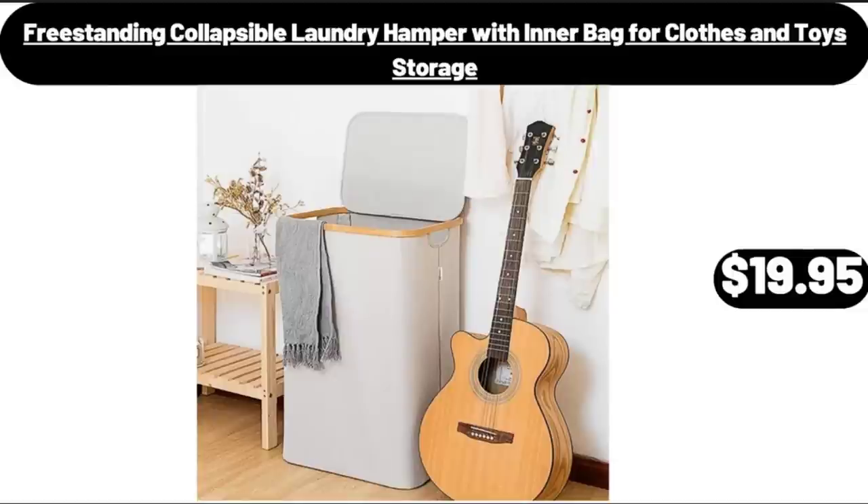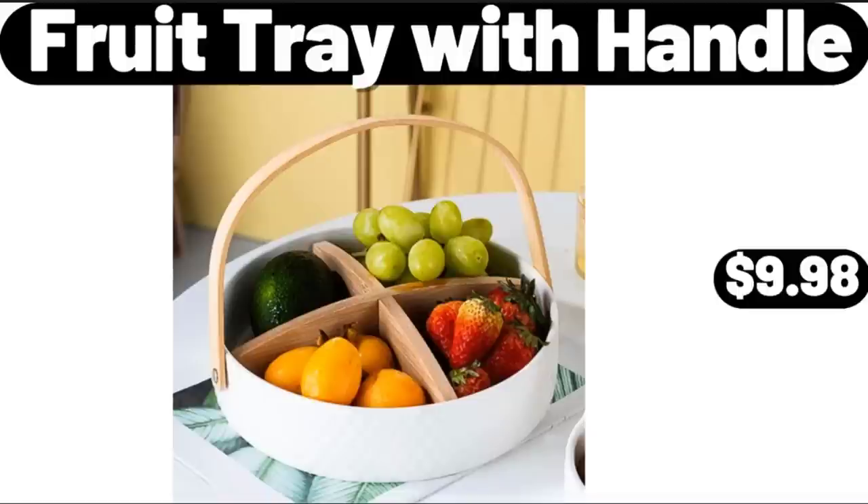Freestanding Collapsible Laundry Hamper with Inner Bag for Clothes and Toy Storage, $19.95. Please don't forget to like the video, really appreciate for everything. Fruit Tray with Handle, $9.98.